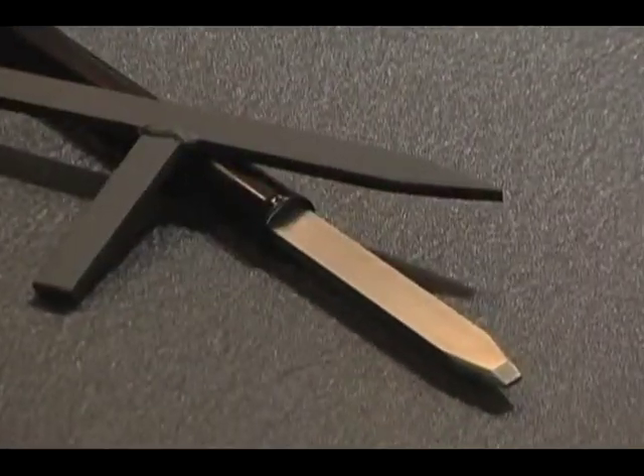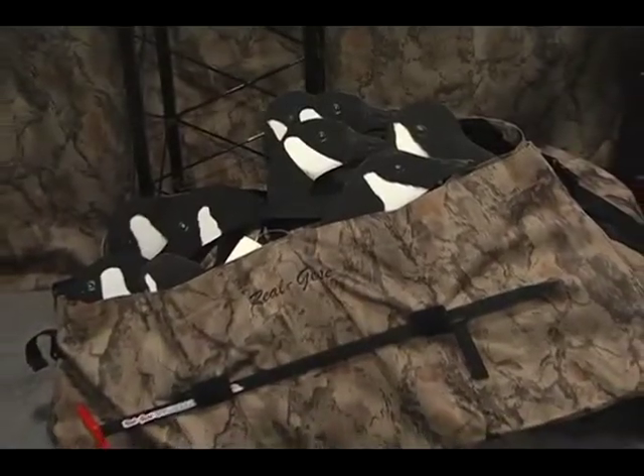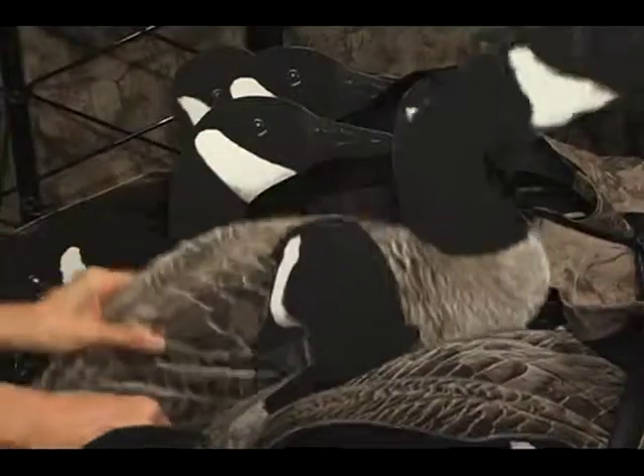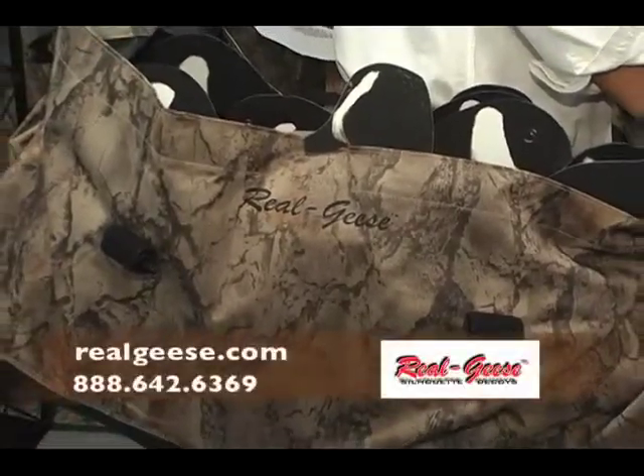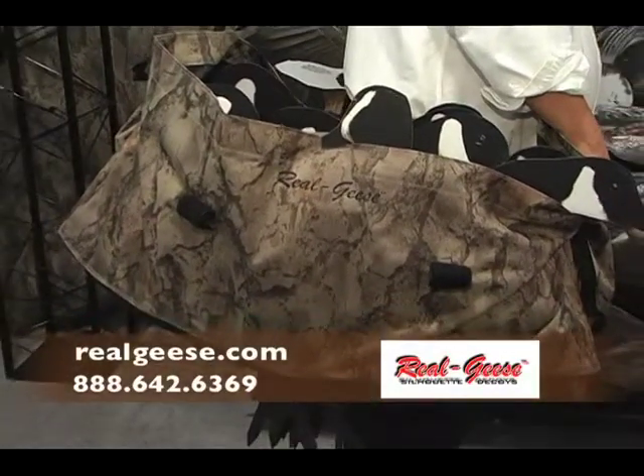Real Geese even manufactures two different types of stake hole punches, including options for hard and frozen ground. Add to the mix that Real Geese silhouette decoys store flat and can be transported easily in a single carry bag, and we think you'll agree — you are looking at the easiest to use decoys ever.